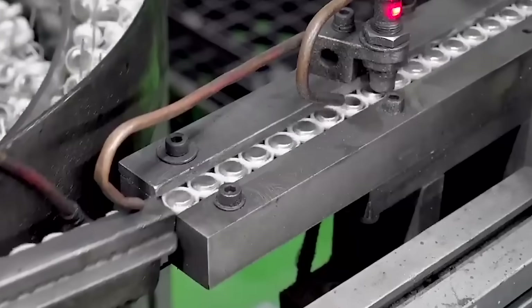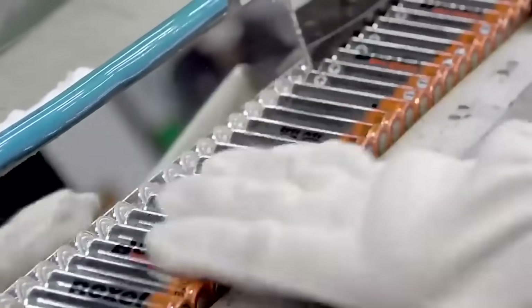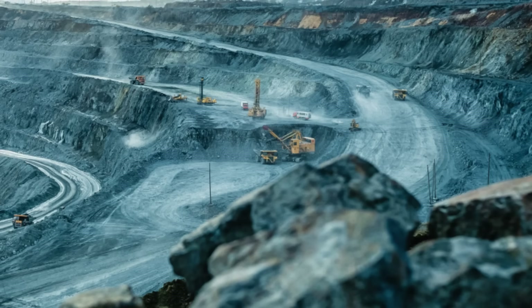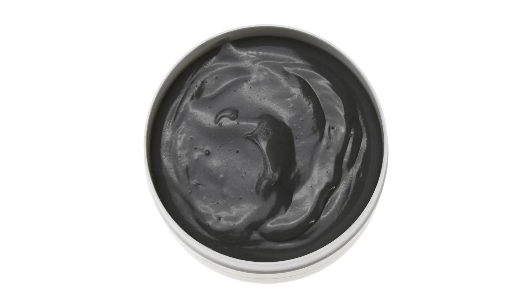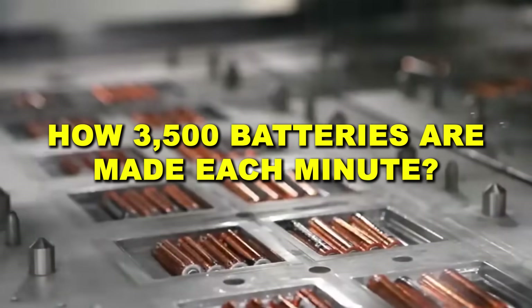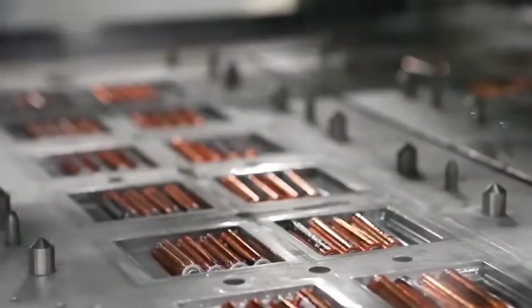Over 10 billion Duracell batteries are produced each year — enough to circle the Earth more than two times if placed end-to-end. But how does this global powerhouse transform raw materials into the reliable copper-top batteries we've trusted for decades? From mixing chemical pastes to precise assembly, this is how Duracell manufactures over 3,500 batteries each minute in their high-tech factories around the world.